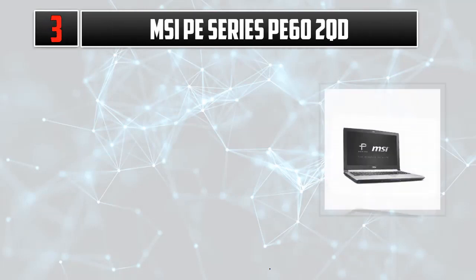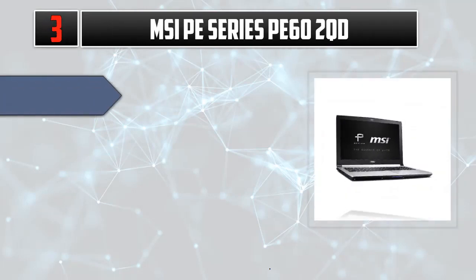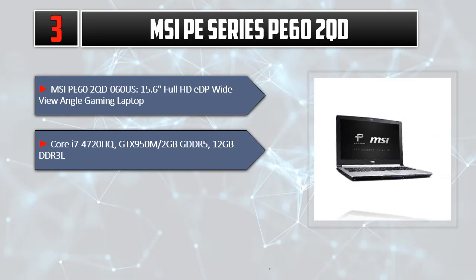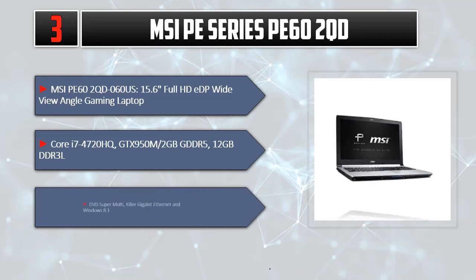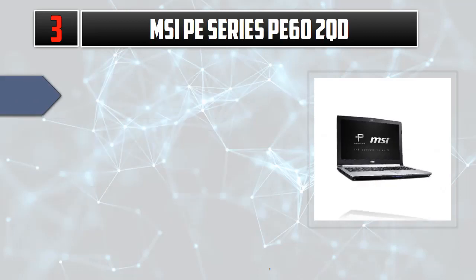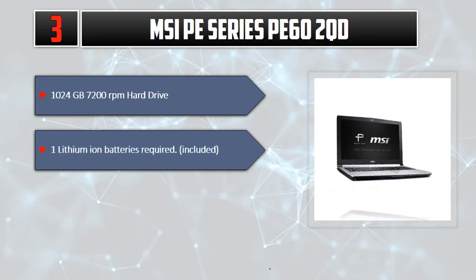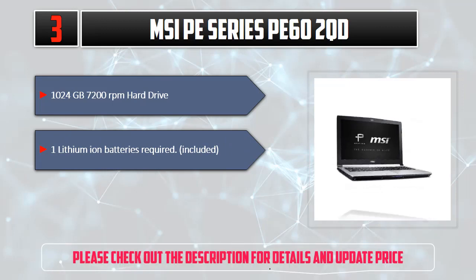Number 3: MSI PE60 2QD. MSI PE60 2QD-060US. 15.6 inches Full HD, wide view angle gaming laptop. Core i7-4720HQ, GTX 950M / 2GB GDDR5, 12GB DDR3L, DVD Super Multi, Gigabit Ethernet, and Windows 8.1. 1TB 7200 RPM hard drive. 1 Lithium Ion battery required, included. Please check out the description for details and updated price.